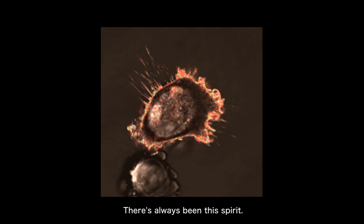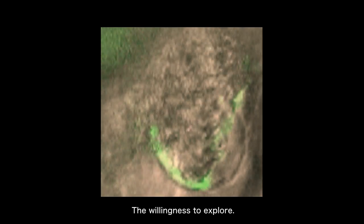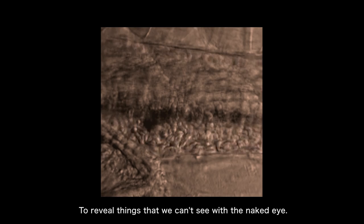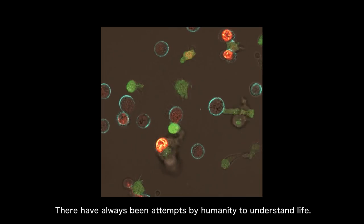There's always been this spirit — the scientific spirit — the willingness to explore, to reveal things that we can't see with the naked eye. There have always been attempts by humanity to understand life.